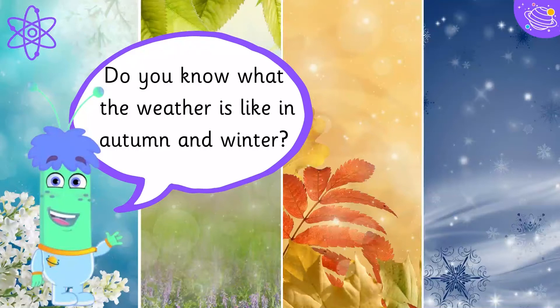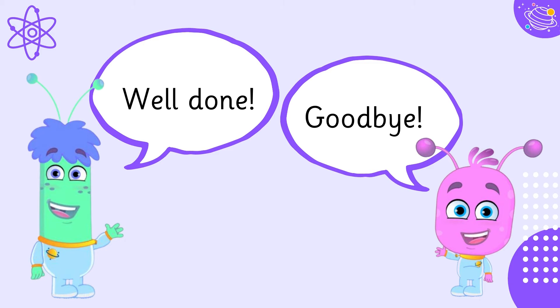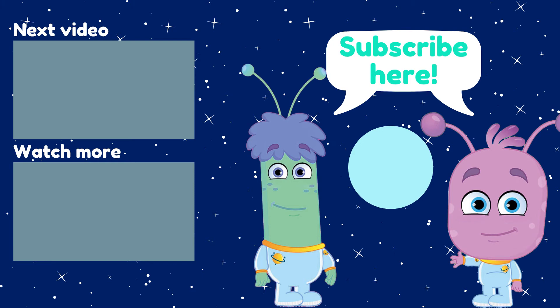Do you know what the weather is like in autumn and winter? Well done! Goodbye! I'll see you next time. Bye!